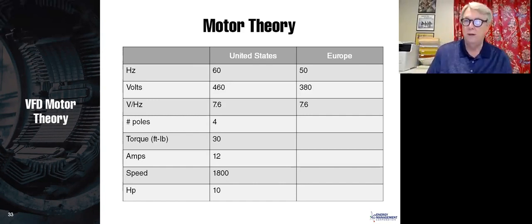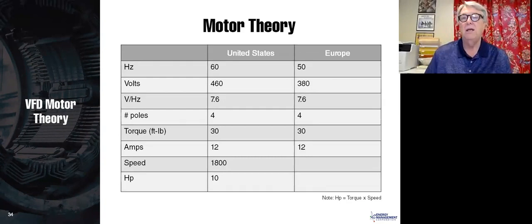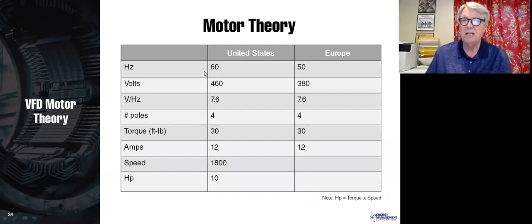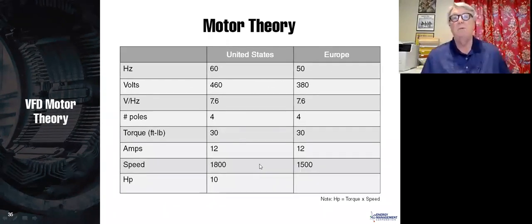So while our frequency and voltage differ, the volts per hertz is the same. A motor built for 7.6 V/Hz will work on either power system. If we take that very same motor from the US to Europe, it still has 4 poles and still produces 30 foot-pounds of torque at 12 amps — because the magnet is the same. But what is the speed? With a lower frequency, the rotating magnetic field moves more slowly, so the speed is 5/6ths of 1,800 RPM — that's 1,500 RPM.